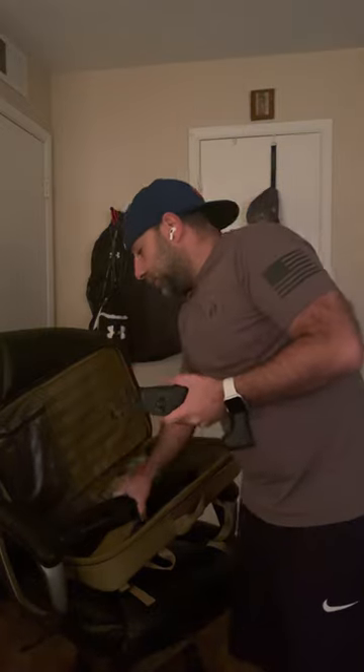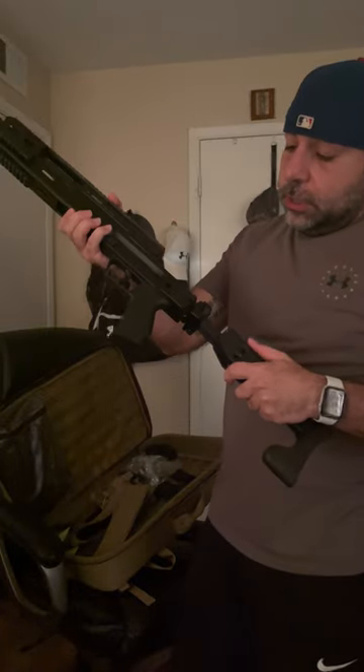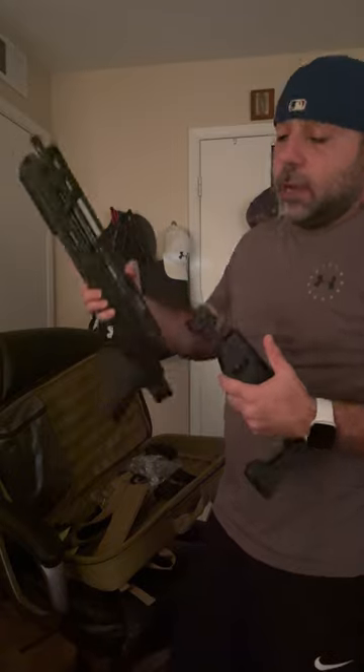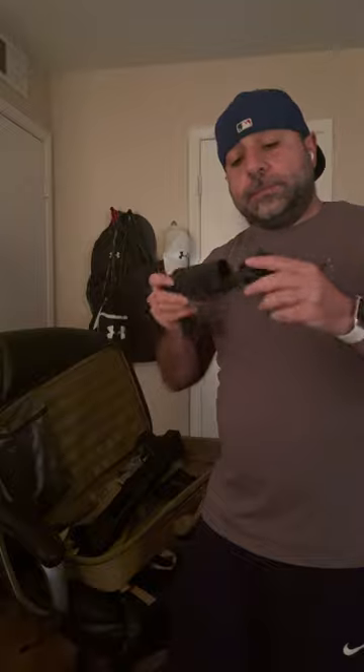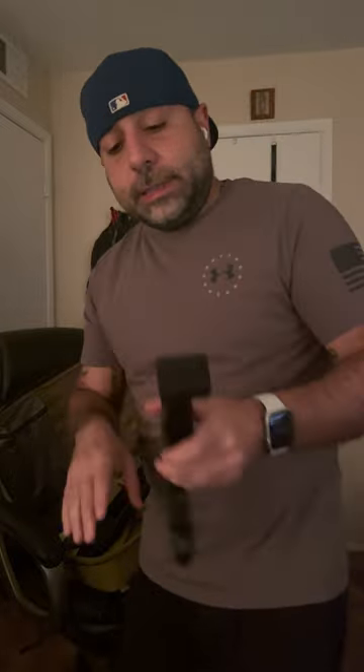I can't put the stock on right now because it would be considered a short-barreled rifle. But once I get the Form 1 approved — I've already started the process, just waiting for it to go through, which should be one to three months though it might take longer with new rules — I can attach it. The cool part about the stock is it's foldable: you fold it in and put it back.